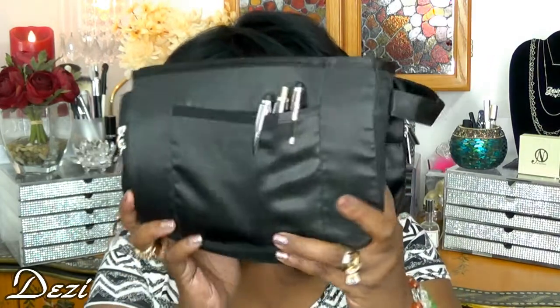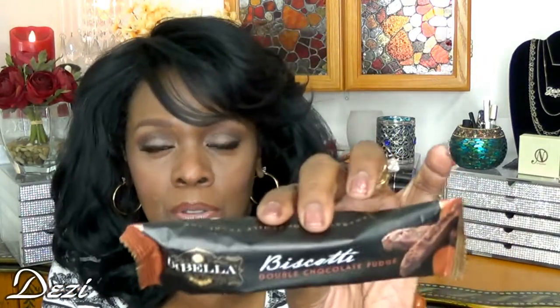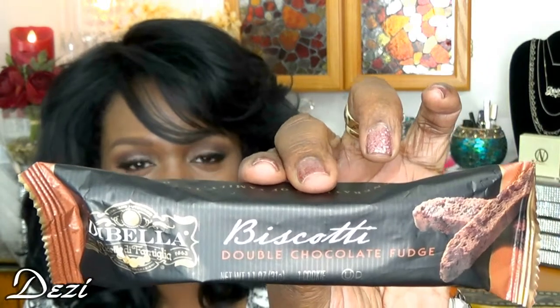Now I'm going to take out this purse organizer, which I picked up from Amazon — this is really where all my stuff lives. But first, let me make sure I've gotten everything else out: my car keys and a few other door keys. And I usually have one of these — a biscotti, by Di Bella, double chocolate fudge. I love it and usually have it around 11 o'clock with some coffee. Also some safety pins in the bag.